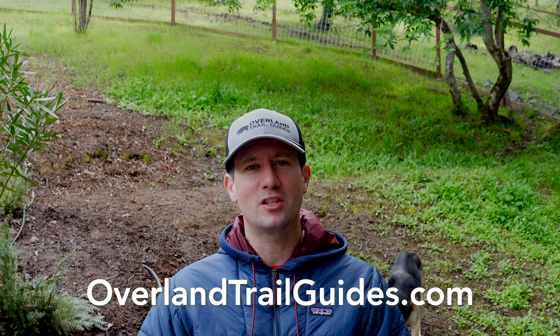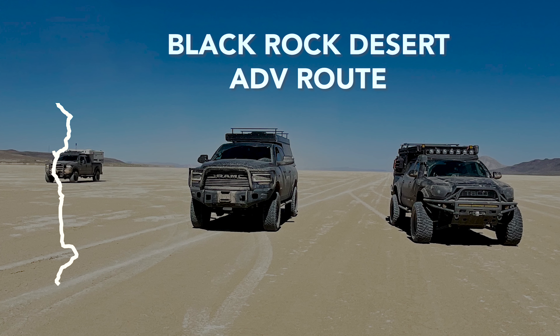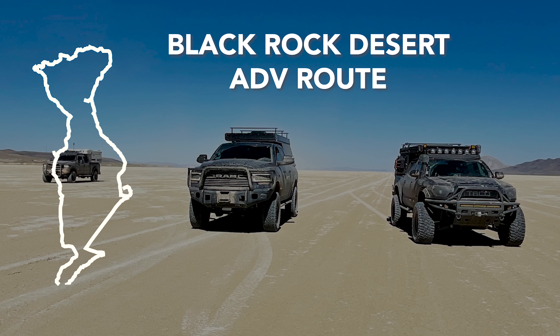Before we get into all that route information, make sure you hit that subscribe button down below, and if you like what you see be sure to leave a comment. The Black Rock Desert Adventure Route is located in northern Nevada, about an hour and 45 minutes north of Reno.